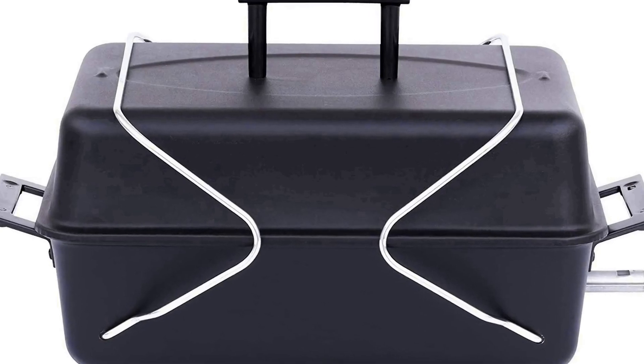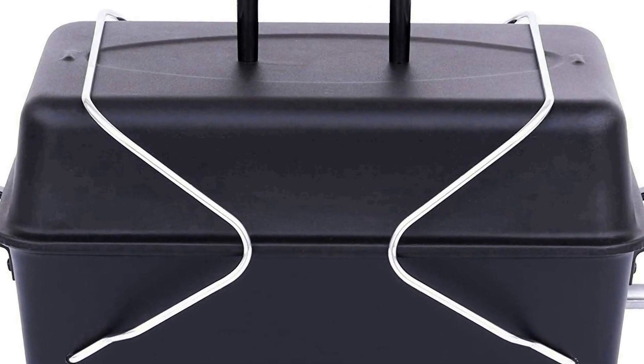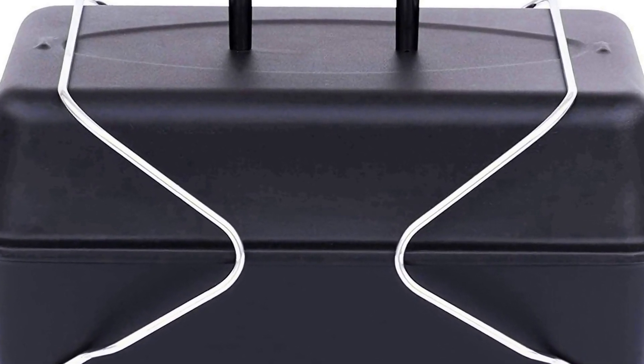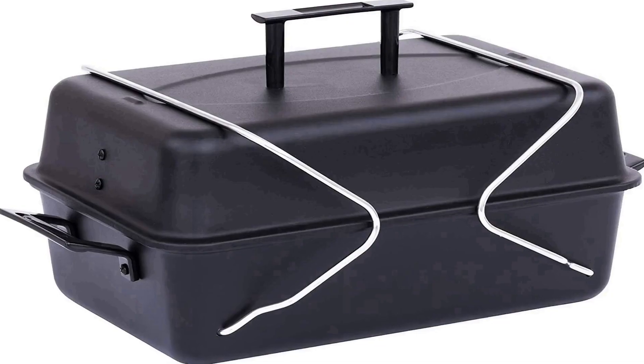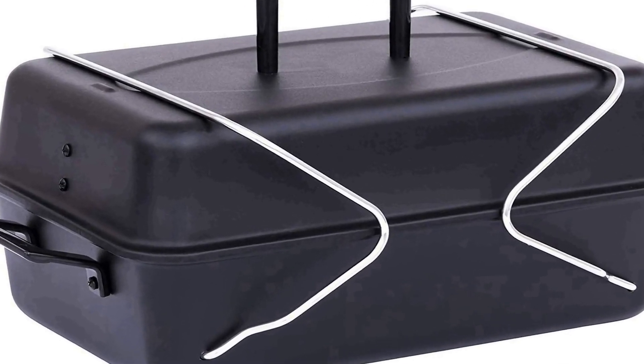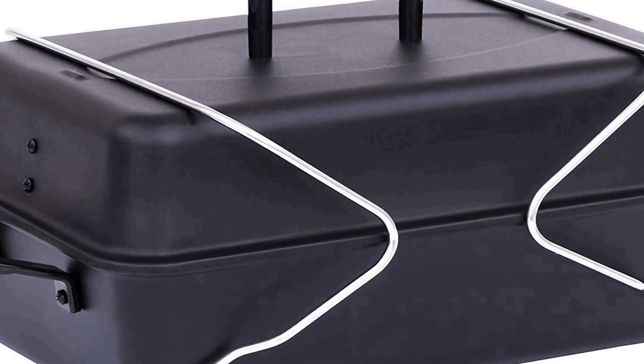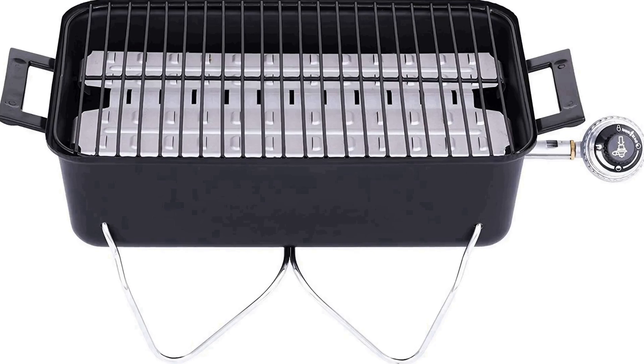The number 2 on the list: many positive reviews for this product are available on different forums and communities. Designed for on-the-go anywhere grilling: the legs fold over the top of the grill to lock the lid in place, and heat-resistant handles mean you don't have to wait for the grill to cool down to move it.